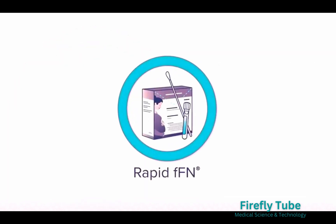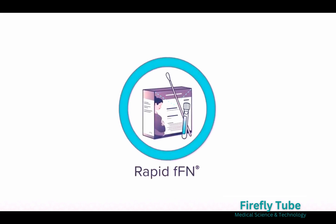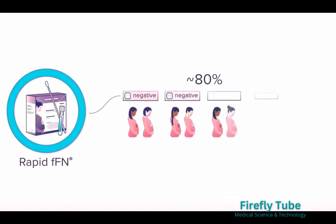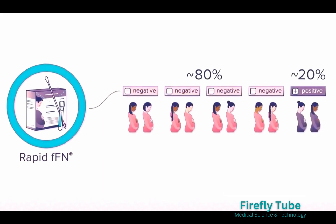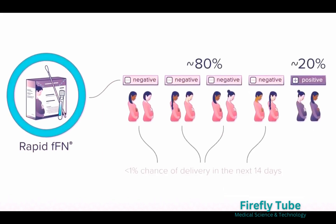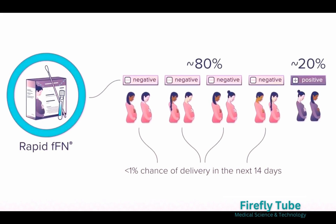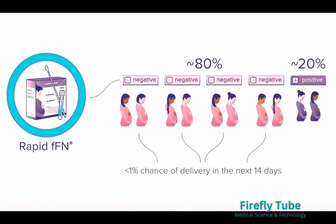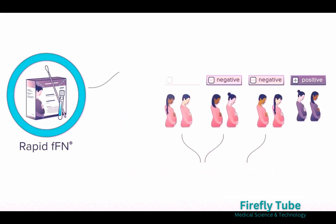The rapid FFN test detects the presence of FFN in cervical vaginal secretions and is used to help rule out imminent preterm labor. Approximately 80% of patients receive a negative FFN test result, meaning they have less than 1% chance of delivering in the next 14 days, giving healthcare providers the critical information they need to feel confident in a decision to discharge a patient.